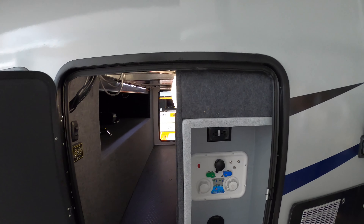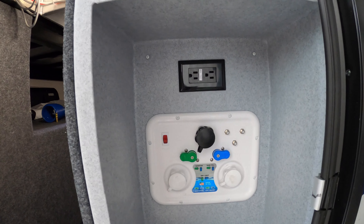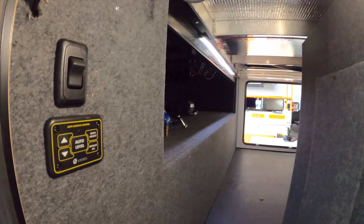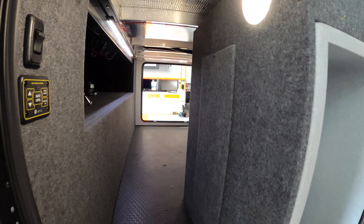Nice pass-through storage, docking station, satellite cable TV hookup. In your pass-through storage you have the push-button auto level system, multiple LED lights throughout. It is a little bit larger on the other side — I'll get you over there soon.